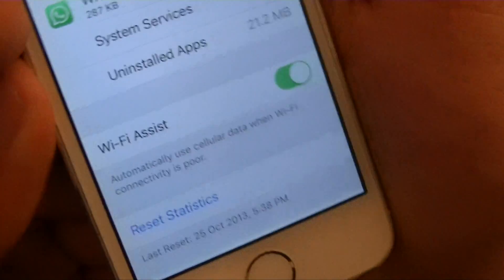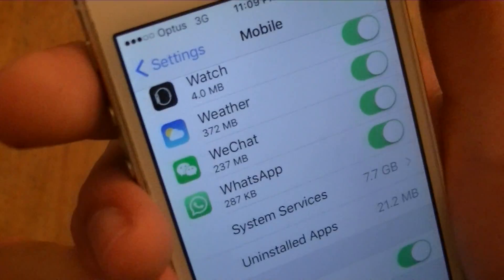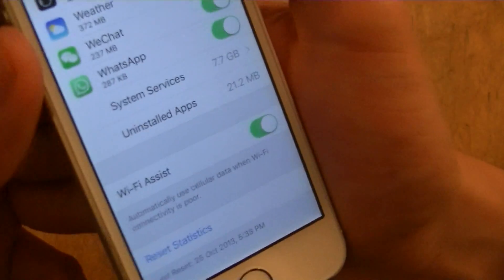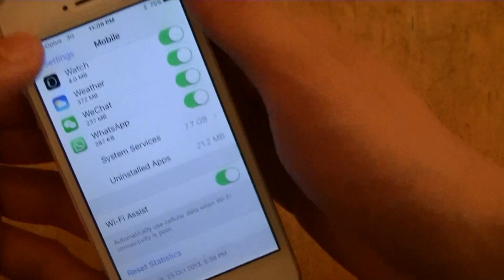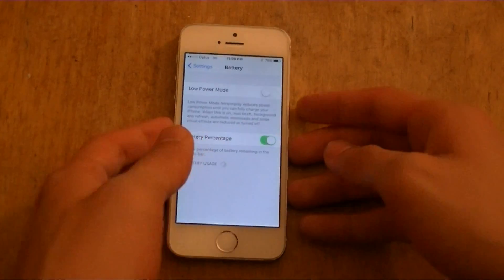Another new feature is Wi-Fi Assist. What Wi-Fi Assist means is when Wi-Fi connectivity is poor, it will automatically take over with mobile data, so you won't have to deal with lagging or slow internet.